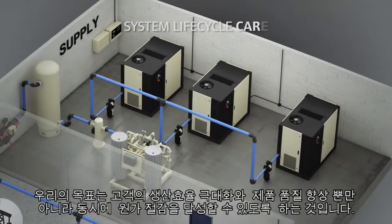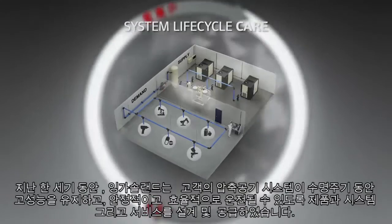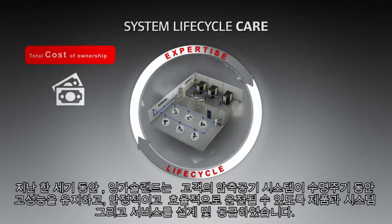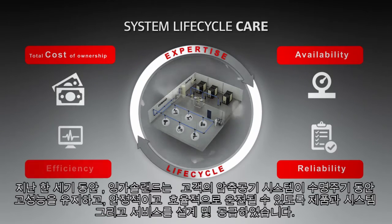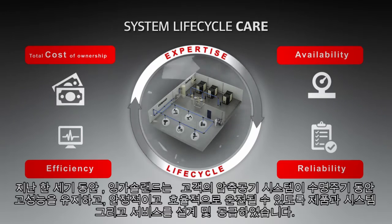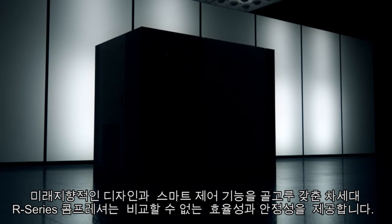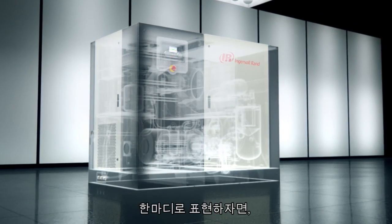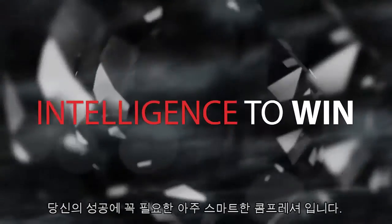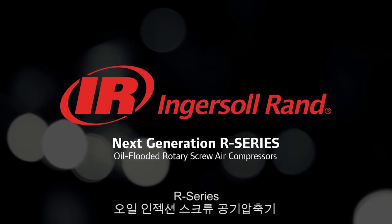Improving your productivity and product quality while lowering your costs has always been our primary goal. For over a century, Ingersoll Rand has designed high-performance, reliable and efficient products, systems and services to help you achieve this throughout the life cycle of your entire compressed air system. The next generation R-series compressors' forward-thinking design and smart control can give you unparalleled performance and reliability — the intelligence you need to win.